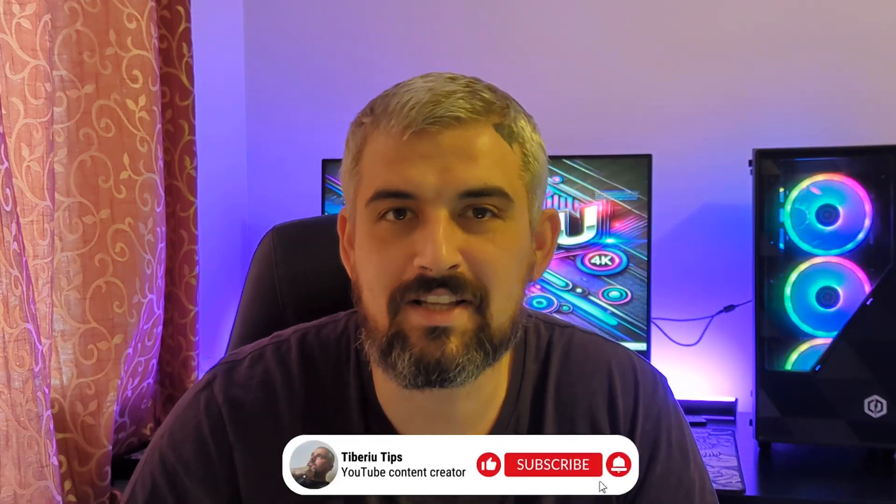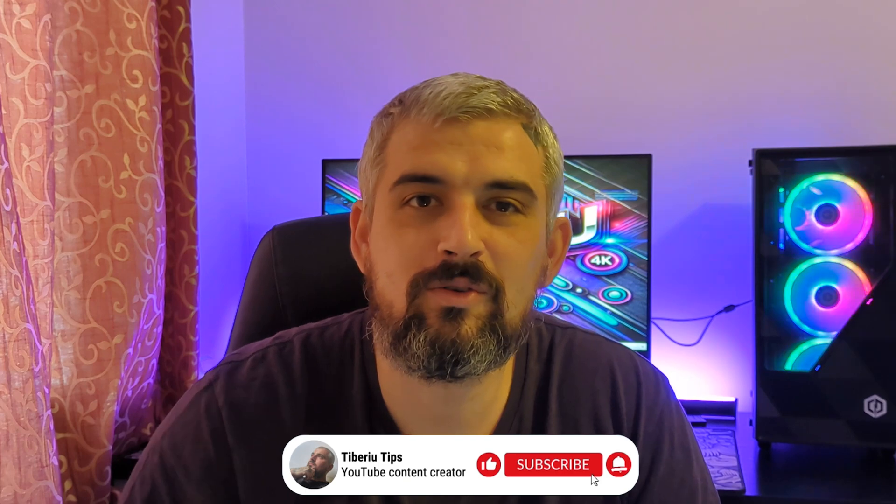If you enjoy this comparison or find it useful, please give the video a like and subscribe to my channel — it's free for you and means a lot to me. I also want to quickly apologize for my voice today; I'm feeling a bit under the weather but still wanted to get this video out, hoping it might help someone save some money.